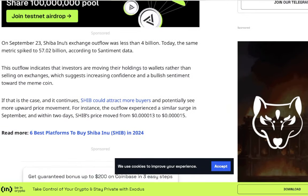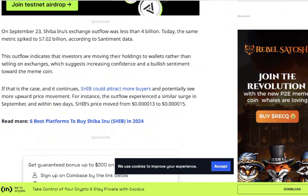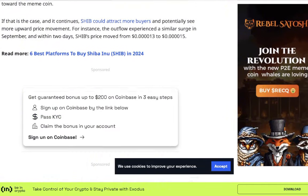On September 23rd, Shiba Inu coin's exchange outflow was less than 4 billion. Today, the same metric spiked to 57.02 billion Shiba Inu coin, according to sentiment data. This outflow indicates that investors are moving their holdings to wallets rather than selling on exchanges, which suggests increasing confidence and a bullish sentiment toward the meme coin. If that continues, SHIB could attract more buyers and potentially see more upward price momentum. A similar surge in outflow occurred in September, and within two days the price moved from 1,300 to 1,500 points per coin.